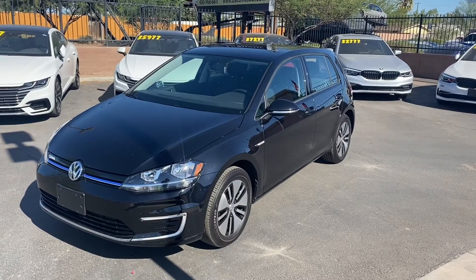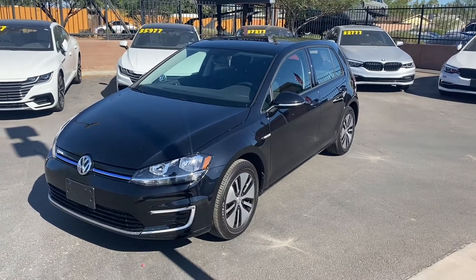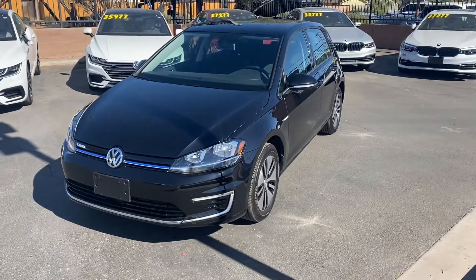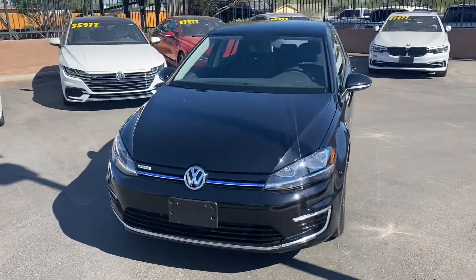What's going on guys, it's Taylor with LeSueur Car Company and we are back with another car review. Today we'll be checking out our brand new 2019 Volkswagen e-Golf. This one's got the SE trim and it comes with a lot of cool features on the interior and exterior of the vehicle.